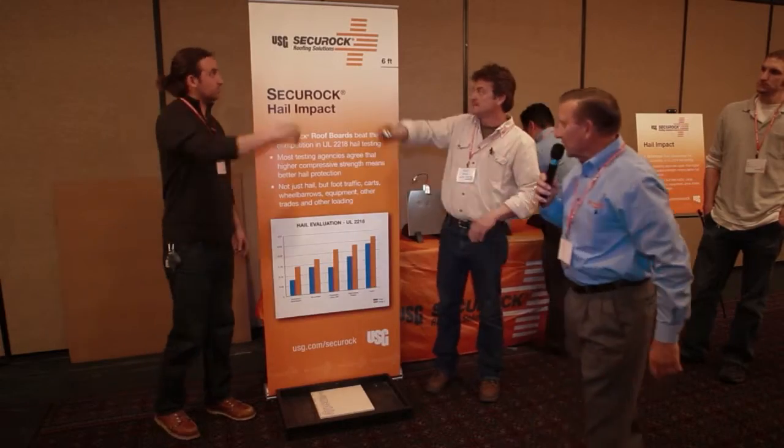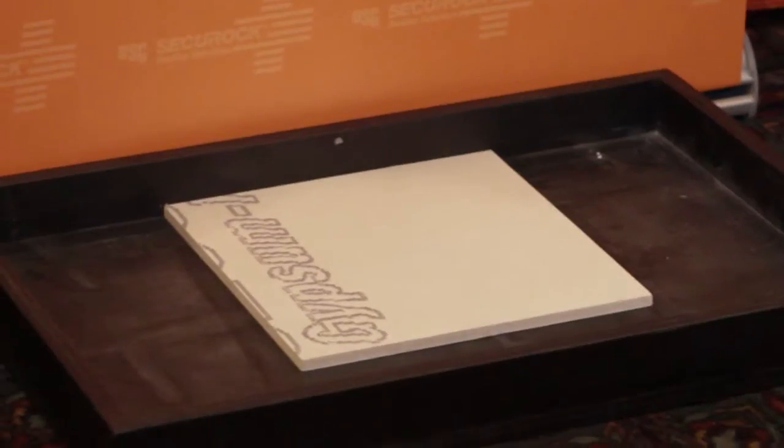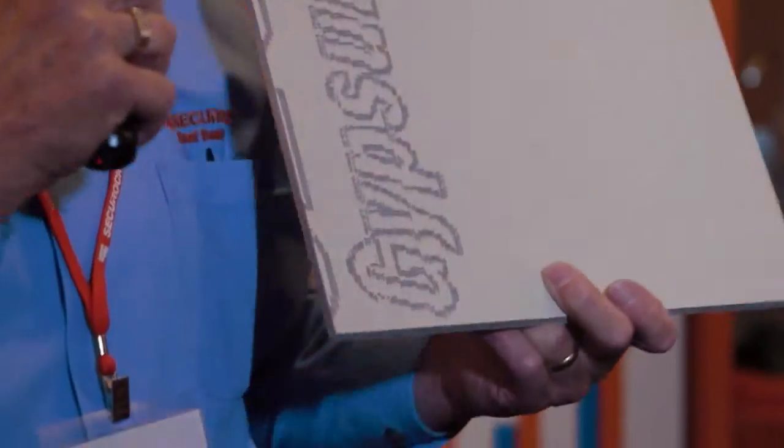But let's see how our Secure Rock Gypsum Fiber Board fares in the same exact demo. There is virtually no lasting impression — just a subtle dent — meaning our product will most certainly hold up to the toughest impacts out there.